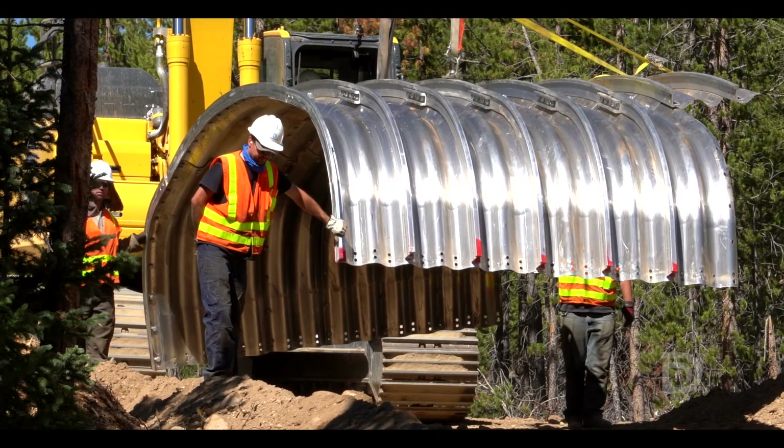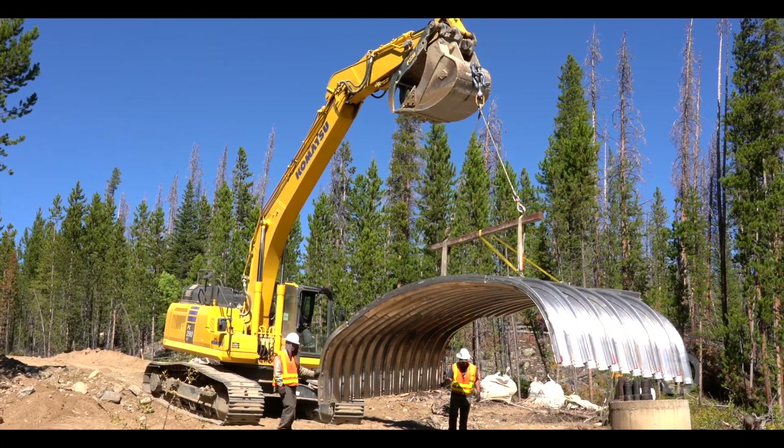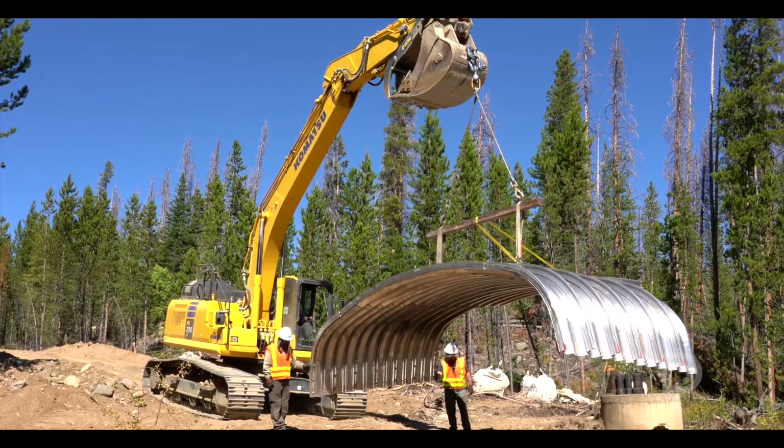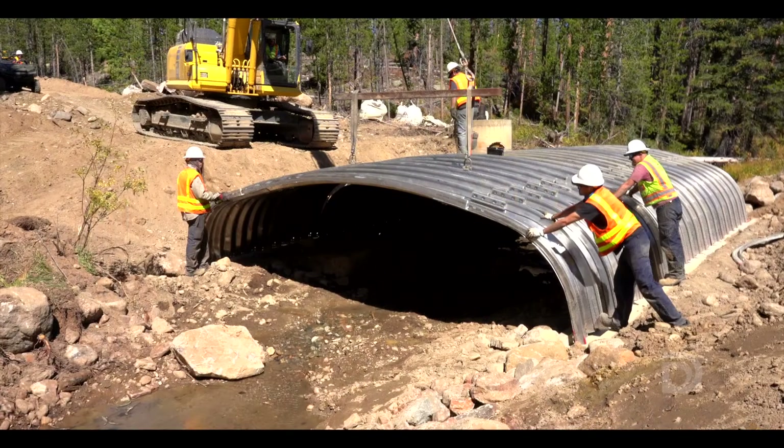Denver Water's contribution was the construction part of it. We've got the machines, we've got the trucks, we can haul all the material. Learning by Doing took care of the book work, the funding, and the grants. The Forest Service helped with the design and the engineering — a lot of cooperation.